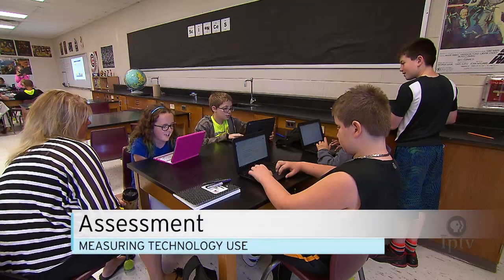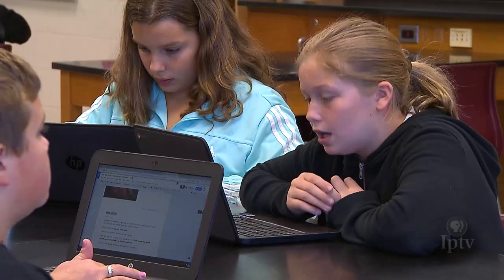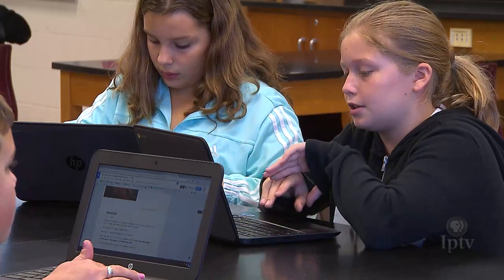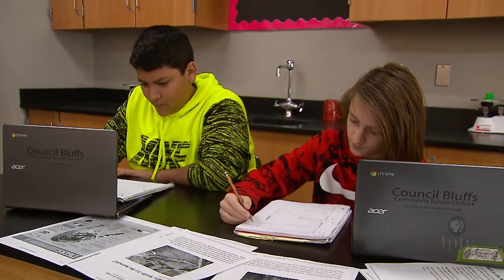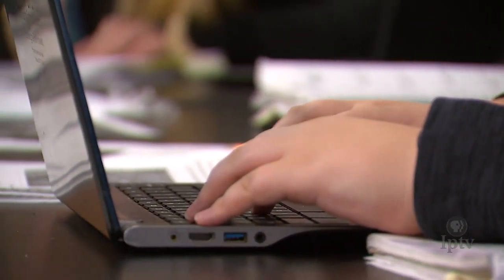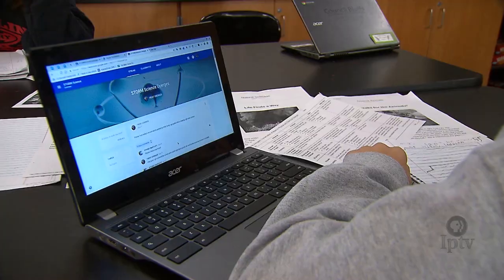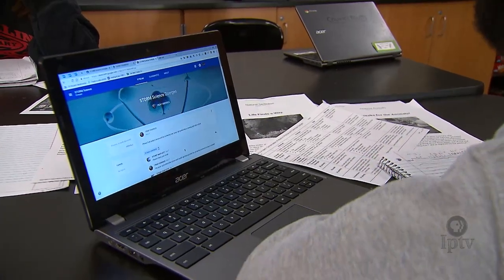The impact of technology on student learning is difficult to measure. We are using some software across the entire state of Iowa. Iowa brought in a product where teachers fill out a survey — it is self-rating to say how technology is being used — and students fill out a survey as well. That compiles information across those different surveys to show how the technology is being used: what access do teachers and students have to technology at home, what's being done with that technology, and what skills the teaching staff might have.